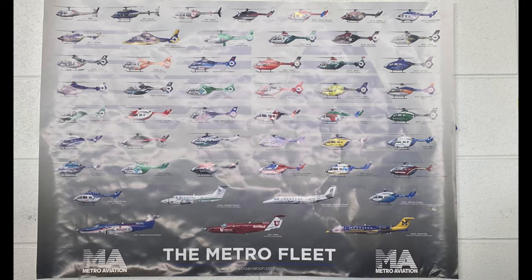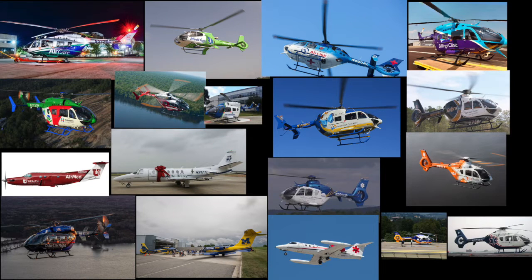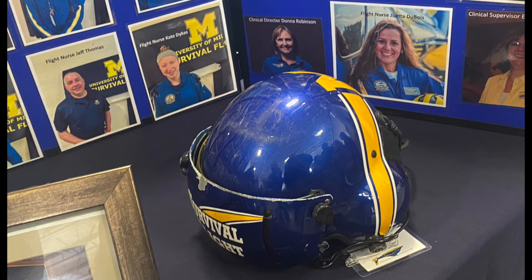Maybe I'll make videos at more of these companies in the future, especially on those beautiful EC-145s — only time will tell. One of my favorite things had to be this historic helmet from Survival Flight. This was awesome.